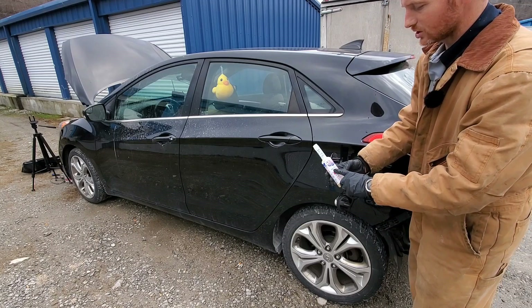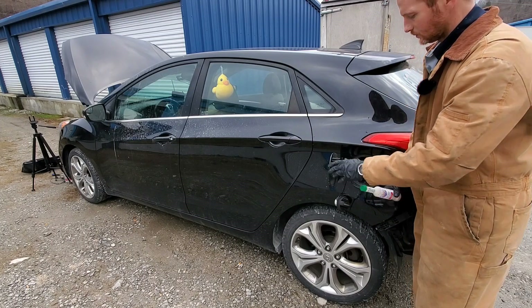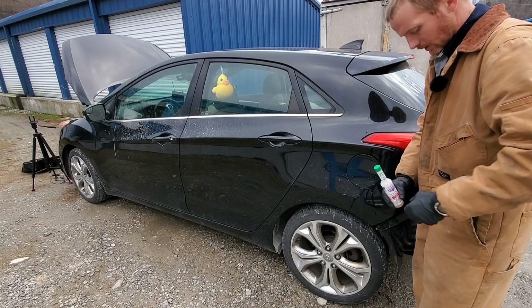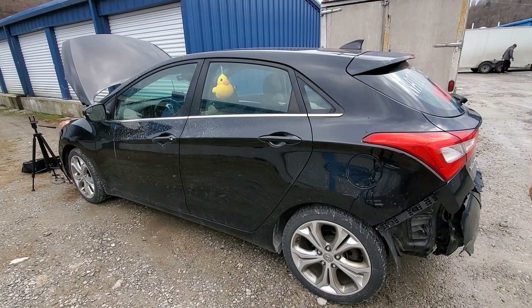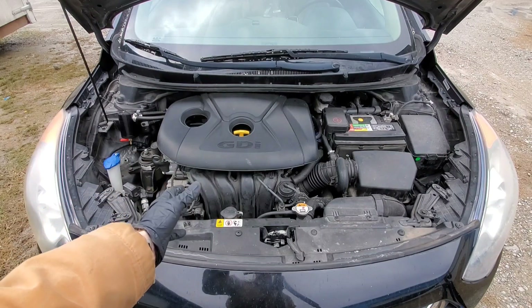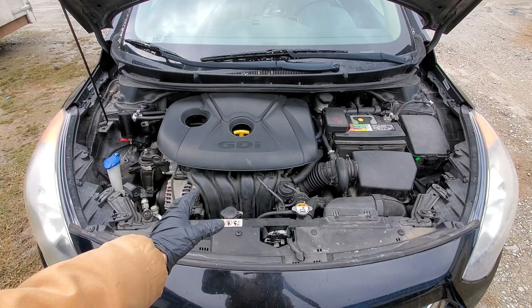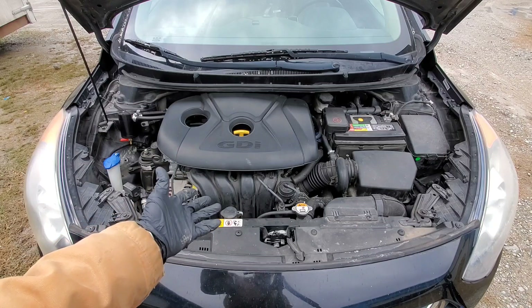Here we have the Lucas injector cleaner. You can build up deposits within the combustion chamber, which is one of the main concerns, or on the intake valves themselves, and also the injectors.